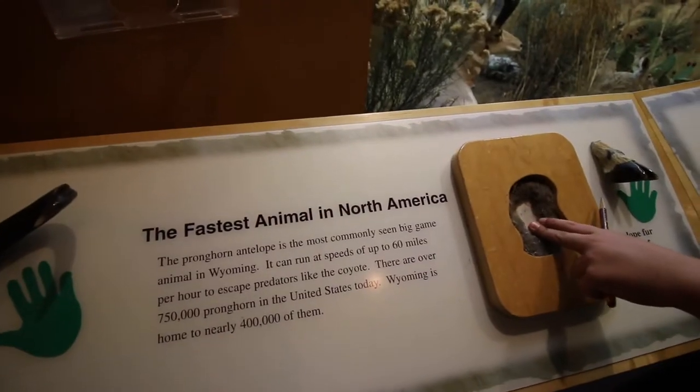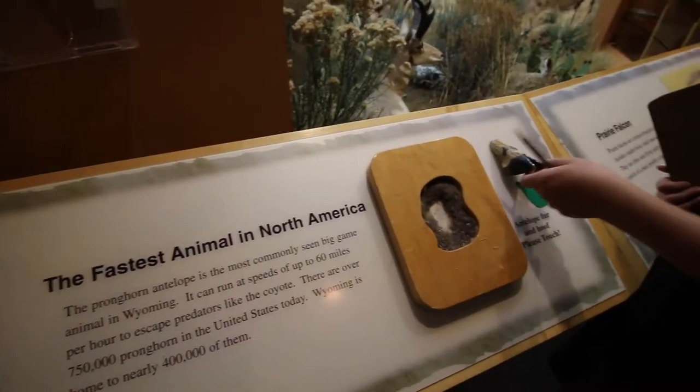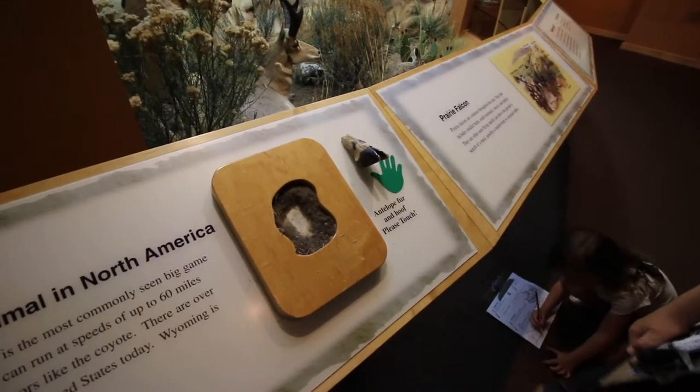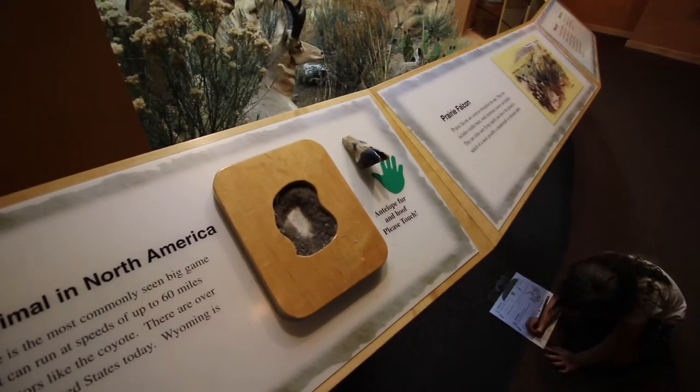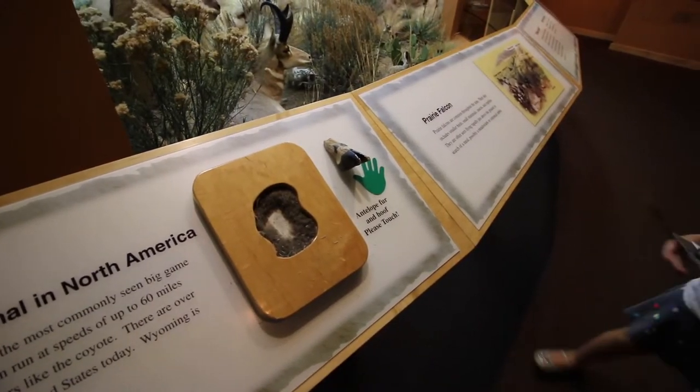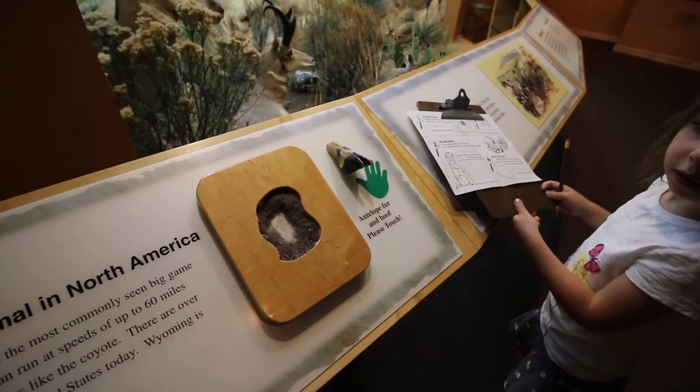The pronghorn antelope is the most commonly seen big game animal in Wyoming. It can run at speeds of up to 60 miles per hour to escape predators like the coyote. There are more than 750,000 pronghorn in the U.S. today, and Wyoming is home to nearly 500,000 of them.